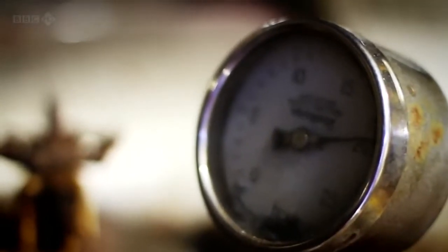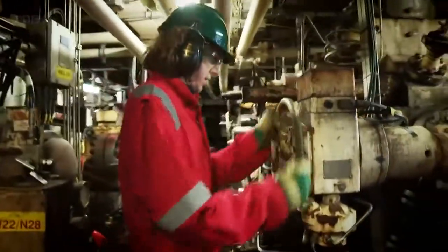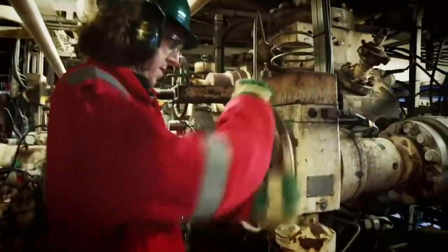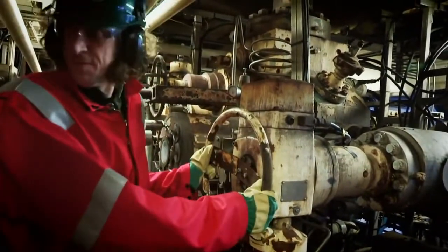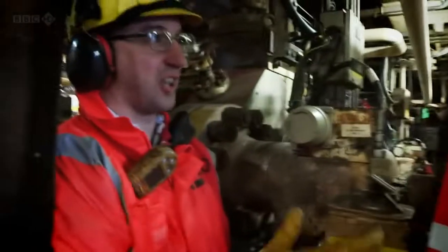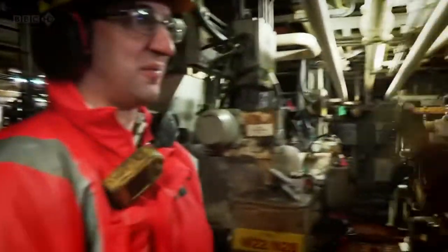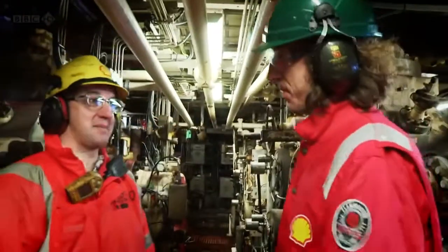I'm ready for my first offshore job: five turns on the choke. One, two, three, four, five turns — that's closed the choke in about five percent, which has restricted the oil flow coming up.